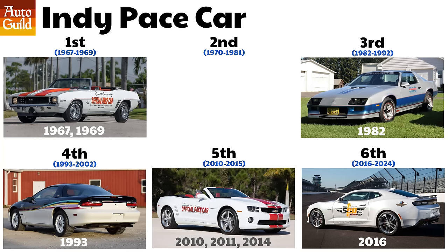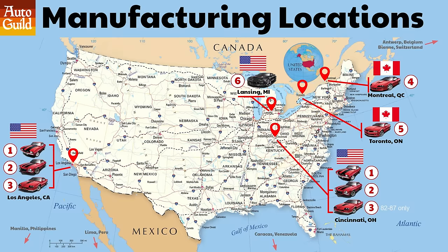Just for fun, I added a cool list of Indy pace cars. For the first three generations, the Camaro was made in Los Angeles, California and Cincinnati, Ohio. Gen 4 moved to Montreal, Quebec — the most French of all the Canadian provinces. The fifth-gen moved down the road a bit, still Canadian but this time near Toronto, Ontario. For the sixth-gen, Camaro production moved back to the US, this time in Lansing, Michigan. The Camaro was also made in super low volume in a few other countries, mostly for Gen 1 and Gen 2.